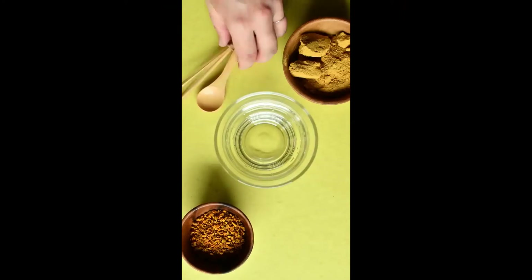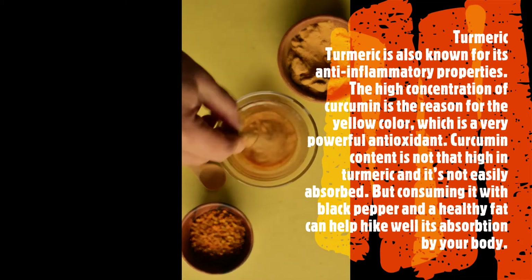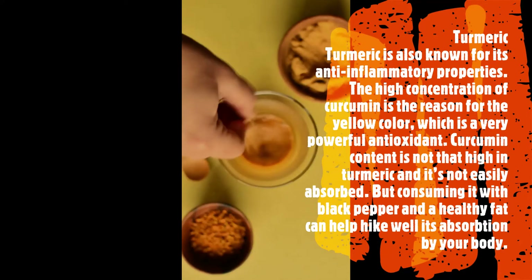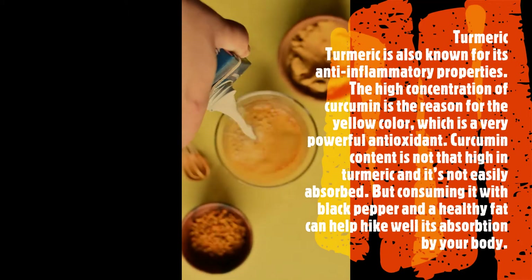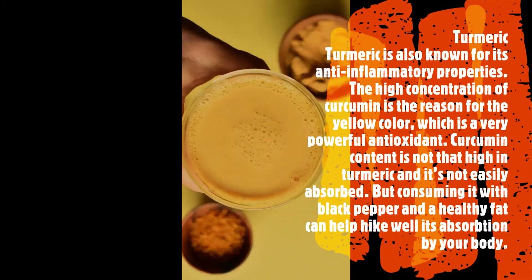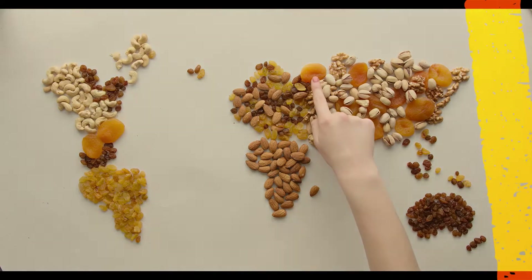Turmeric: turmeric is also known for its anti-inflammatory properties. The high concentration of curcumin is the reason for its yellow color, and curcumin is a very powerful antioxidant. Curcumin content is not that high in turmeric and is not easily absorbed, but consuming it with black pepper and a healthy fat can help hike its absorption by your body.